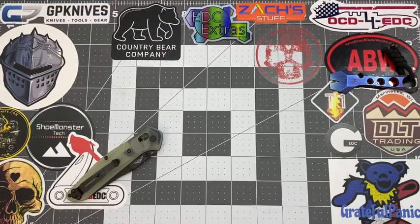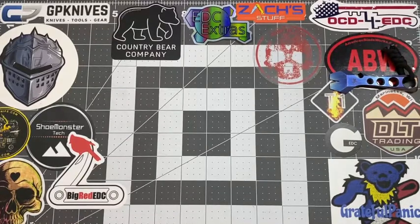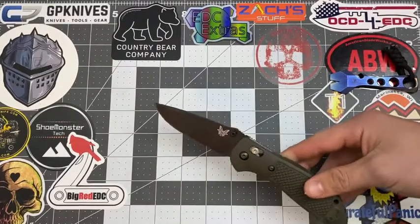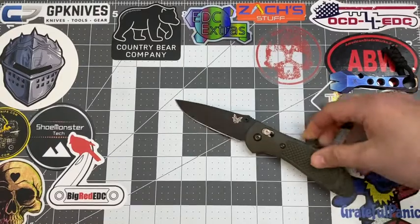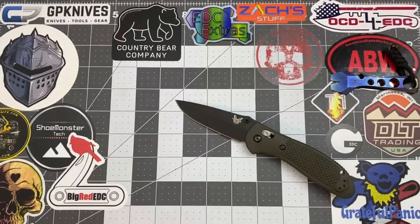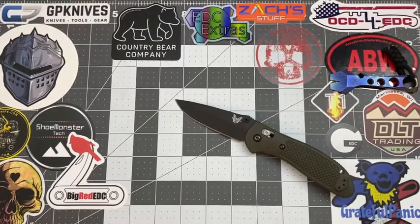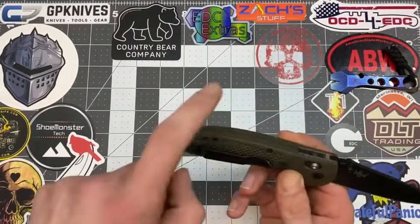Damon's favorite is the Benchmade Griptilian. He has one back at home that he got for Christmas and it's a big knife. His favorite things about it are the grip and the size. It's S30V steel, which is a good steel, and he really likes all the grip texture on it.